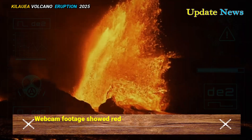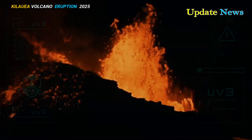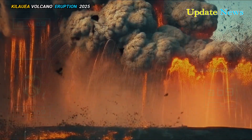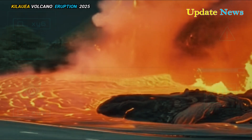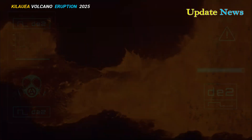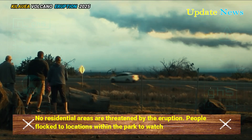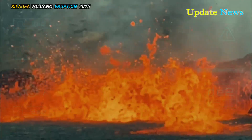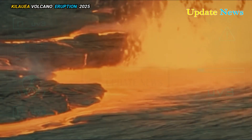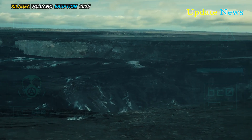Webcam footage showed red-hot lava gushing out and smoke billowing. The eruption began in a crater at the summit of Kilauea in Hawaii Volcanoes National Park. The duration of each eruption episode has varied from a few hours to several days. No residential areas are threatened by the eruption. People flocked to locations within the park to watch the fiery spectacle. Hale Maumau erupted for the twelfth time as sporadic lava flows began alternating between its southern and northern cones, according to the US Geological Survey's Hawaiian Volcano Observatory.